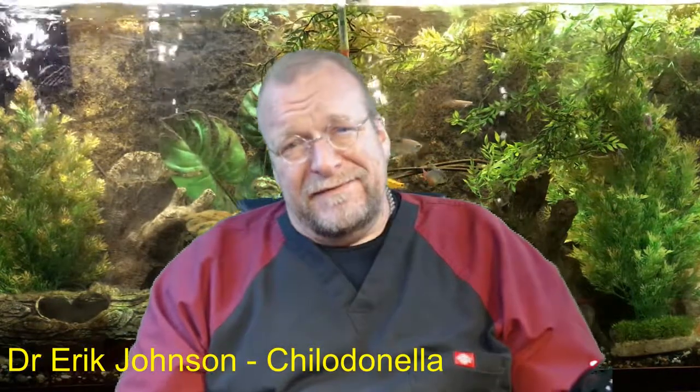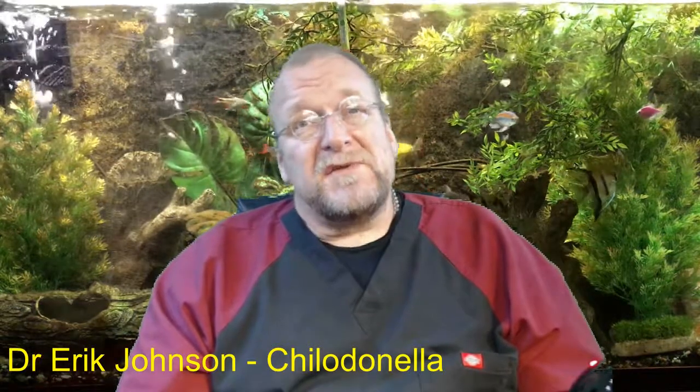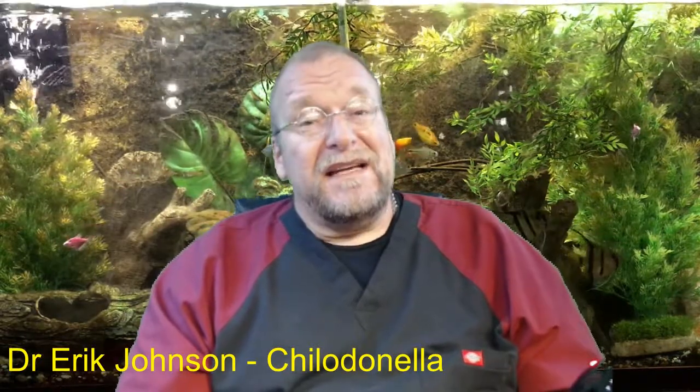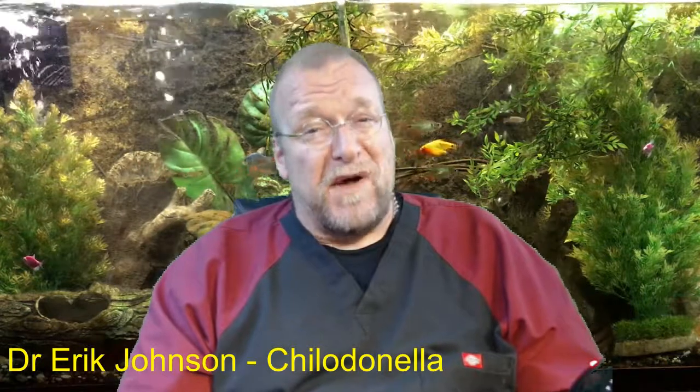I came to talk to you today about chilodonella. It's a parasite that's, in some respects, related to white spot and ick and costia and trichodina and a variety of others because they're called ciliates. It kills fish very, very hard, especially in the springtime outside in fish ponds.